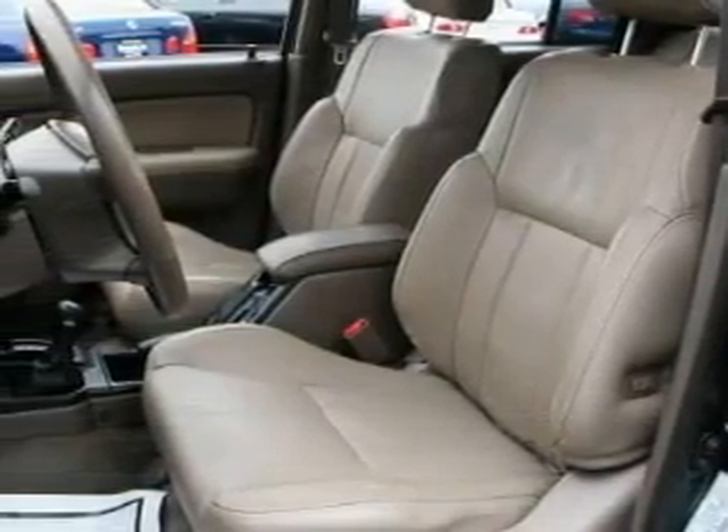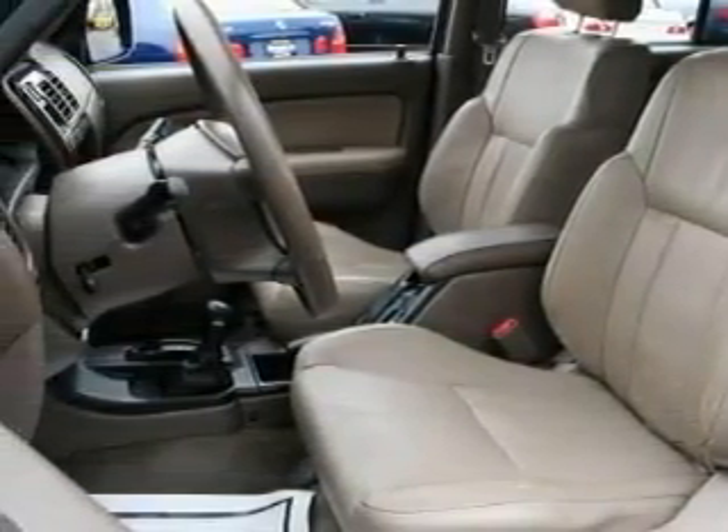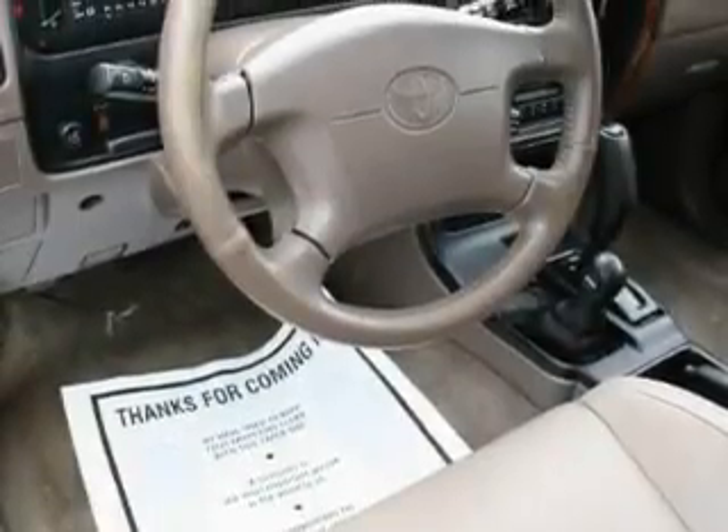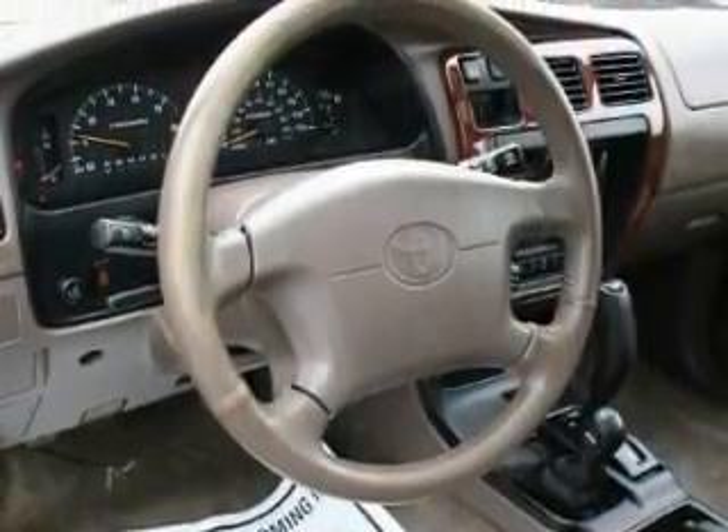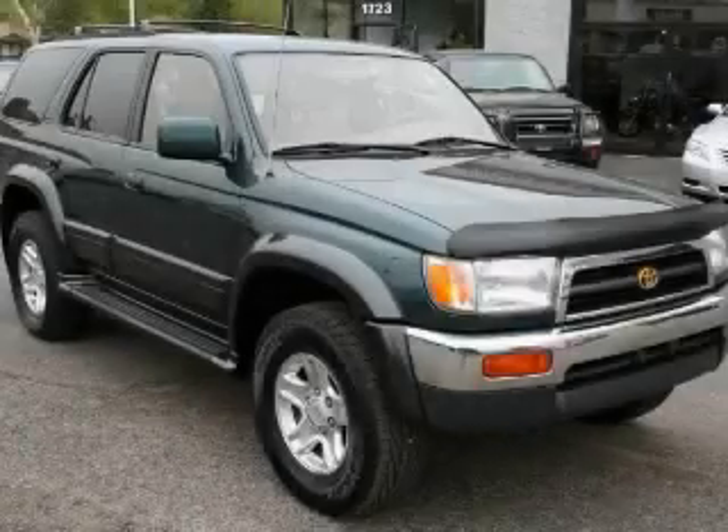Its top features include dual-power seats, an anti-lock braking system, and this vehicle's stylish design always looks great. Please call us today for more information on this great vehicle.